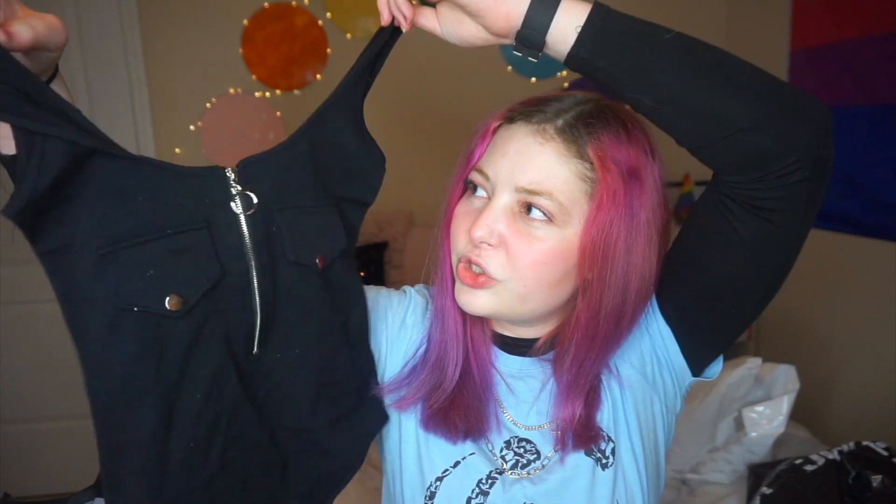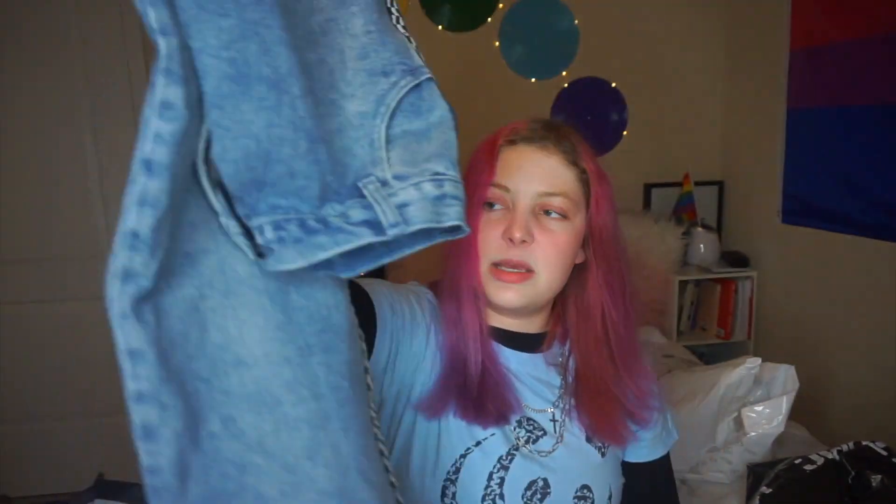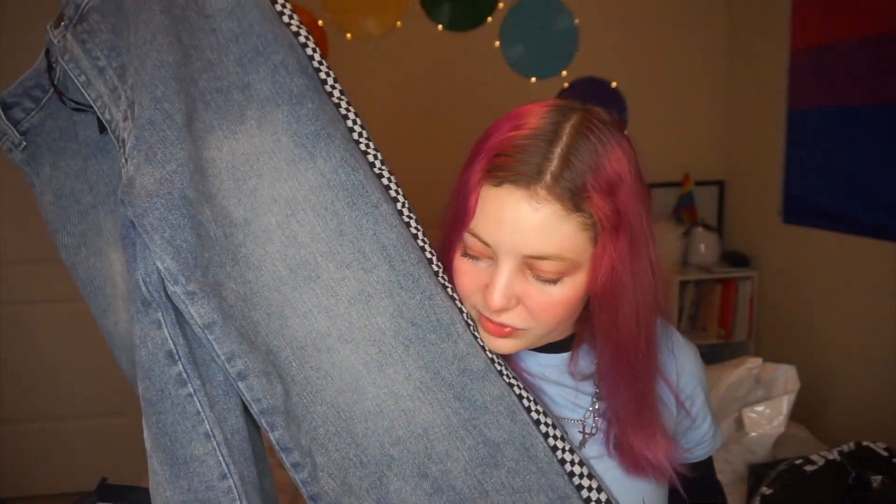Then I got this bodysuit in black. I normally don't like bodysuits, but it was only $10, so I thought, why not. And finally, what I'm kind of most excited about is this pair of jeans from their Delius collab. They are wide leg, high-waisted, and they have checkerboard prints on the side — kind of like a jean version of the sweatpants — and they were $34.80.